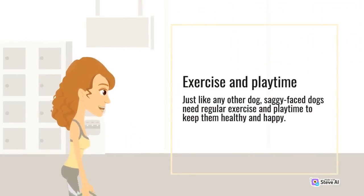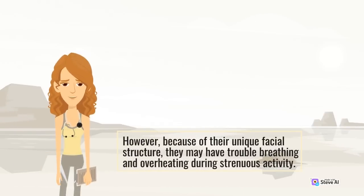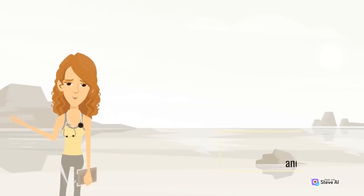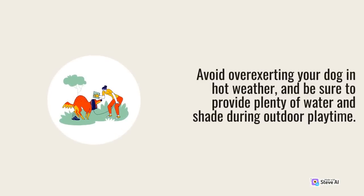Just like any other dog, saggy face dogs need regular exercise and playtime to keep them healthy and happy. However, because of their unique facial structure, they may have trouble breathing and overheating during strenuous activity. It's important to provide your dog with plenty of opportunities for gentle exercise, such as short walks or playtime in a fenced-in yard. Avoid overexerting your dog in hot weather, and be sure to provide plenty of water and shade during outdoor playtime.